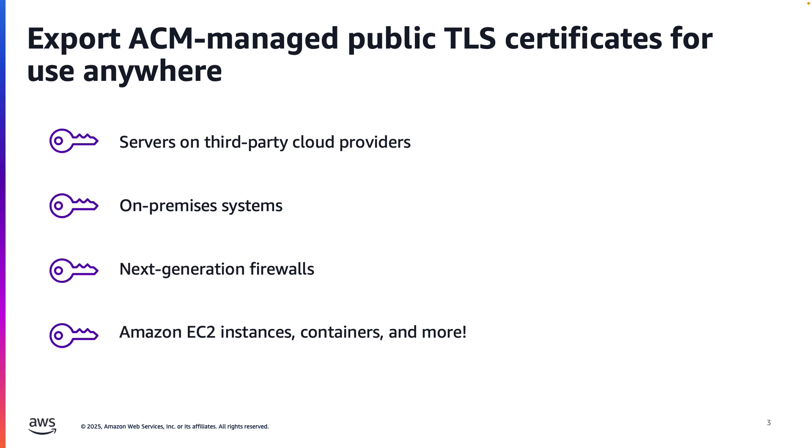This adds a layer of security through packet inspection before traffic reaches application load balancers or similar resources. Within AWS itself, you have the flexibility to use these certificates on your EC2 instances, container workloads on Elastic Container Service or Elastic Kubernetes Service, or any other compute service that requires TLS termination.